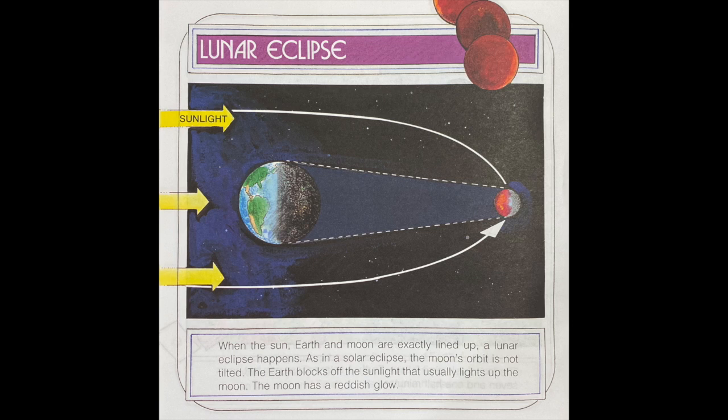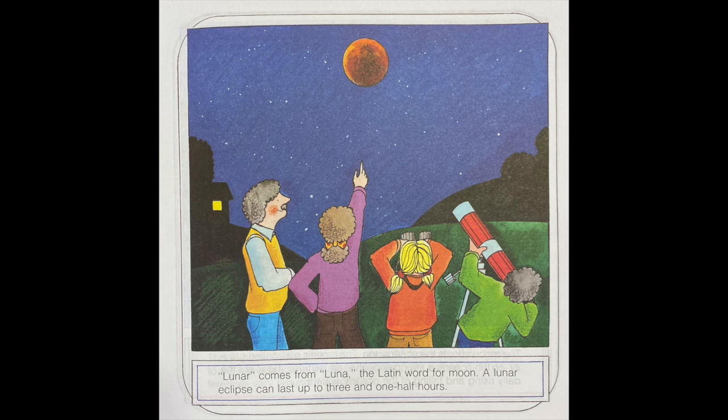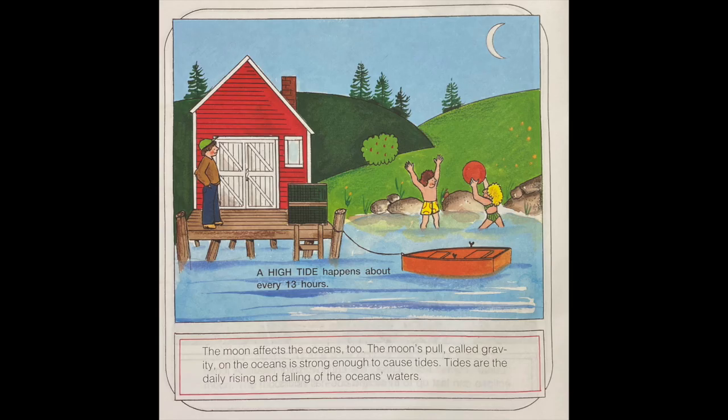Lunar eclipse: when the sun, Earth, and moon are exactly lined up, a lunar eclipse happens. As in a solar eclipse, the moon's orbit is not tilted. The Earth blocks off the sunlight that usually lights up the moon, and the moon has a reddish glow. Lunar comes from Luna, the Latin word for moon. A lunar eclipse can last up to three and one half hours.